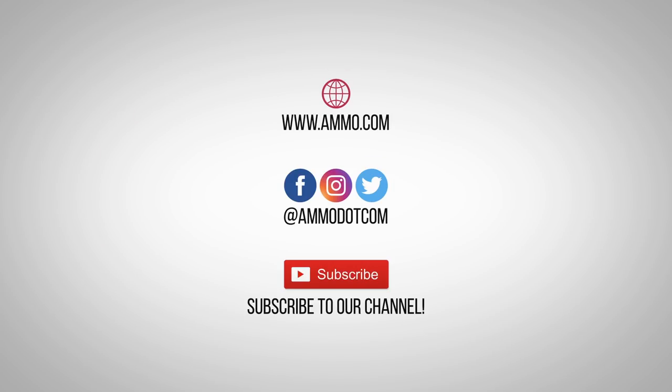Check out today's best ammo deals by visiting us at ammo.com. Follow us on social media and most importantly, be sure to subscribe to our channel right here on YouTube for more high-quality videos to help you stay armed, both physically and philosophically.